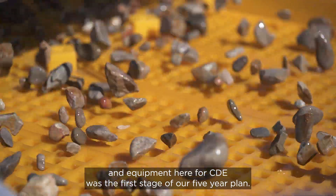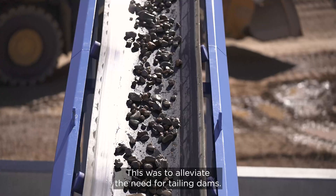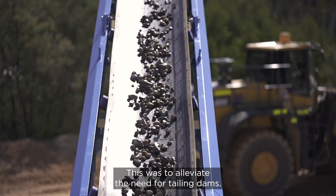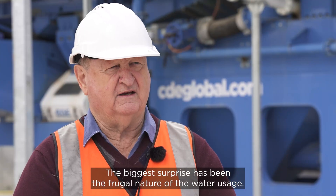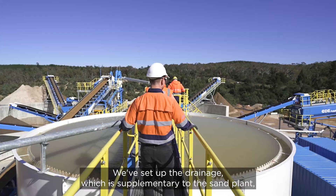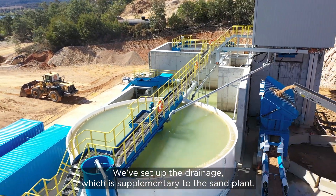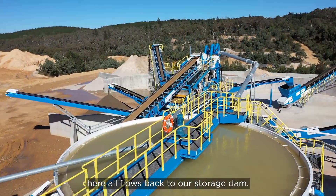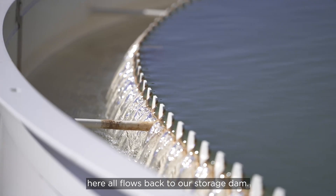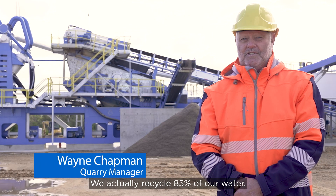The installation of the plant and equipment here for CDE was the first stage of our five-year plan. This was to alleviate the need for tailing dams. The biggest surprise has been the frugal nature of the water usage. We've set up the drainage, supplementary to the sand plant, so that any water that comes off the draining sand flows back to our storage dam. We actually recycle 85% of our water.